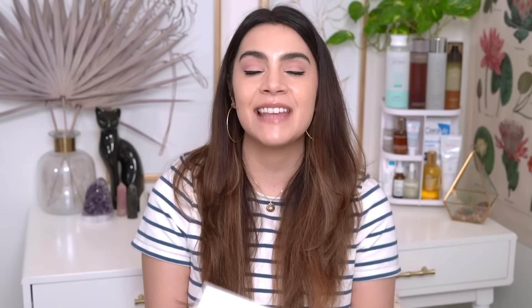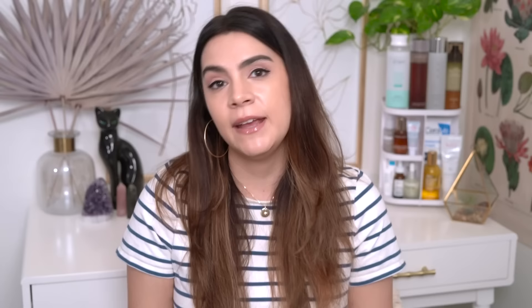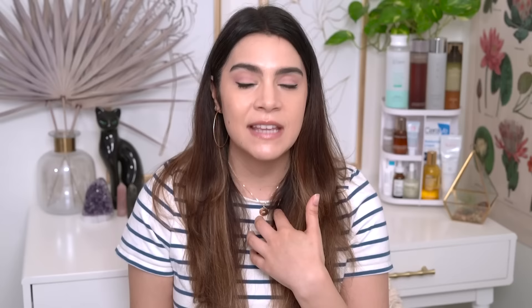Next I want to talk about the Advanced Snail Mucin Power Sheet Mask. I was so excited to get these because snail in a sheet mask is always a good thing. But I was really disappointed when I got the box because the ingredients have changed over the last year, and I did not know that when I ordered. Unfortunately, these now contain an ingredient I can't put on my sensitive skin — they contain tea tree leaf oil, an essential oil. I have a particular sensitivity to essential oils, so I actually did not put this sheet mask on my face.